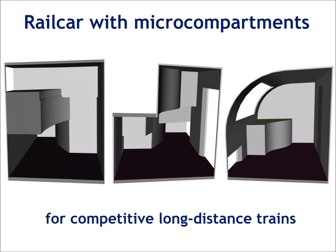In this video, I'm presenting an innovative concept of sleeping car interior with space-saving single-berth compartments, hereinafter called micro-compartments.